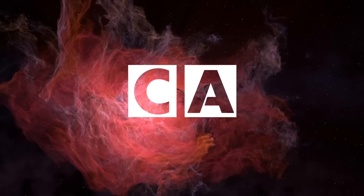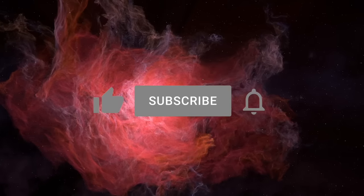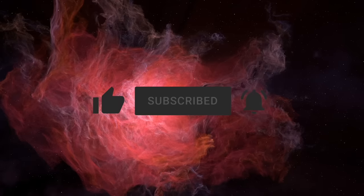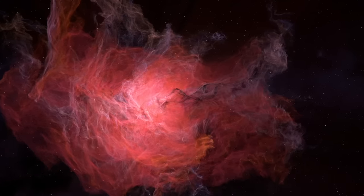And as always, thanks for watching. If you enjoyed this entry, please lend your support and like, subscribe, and hit the notification icon to stay up to date on all things curious. See you in the next video.